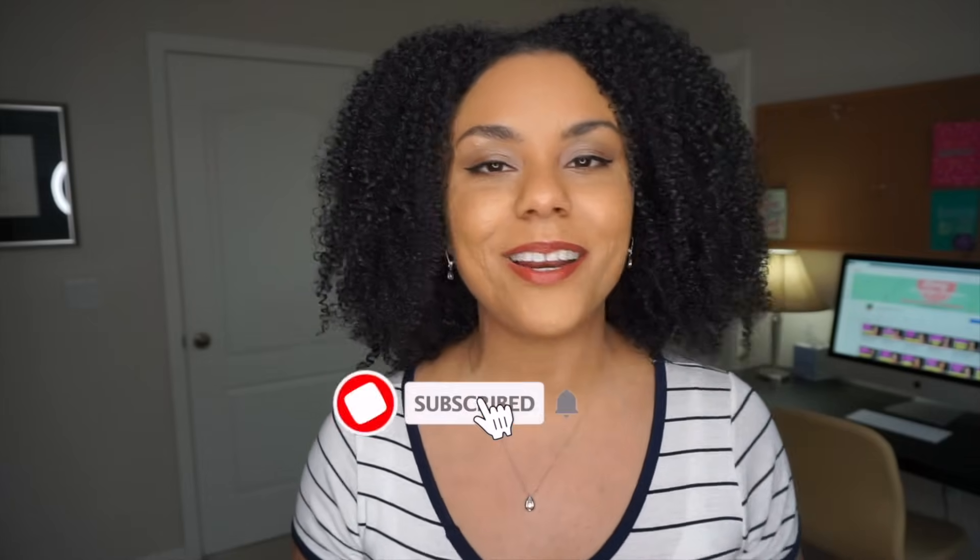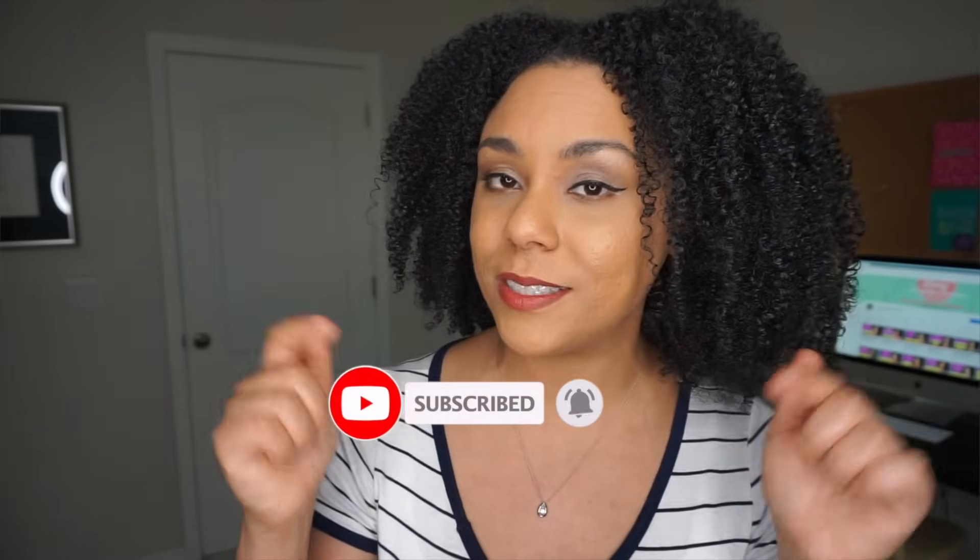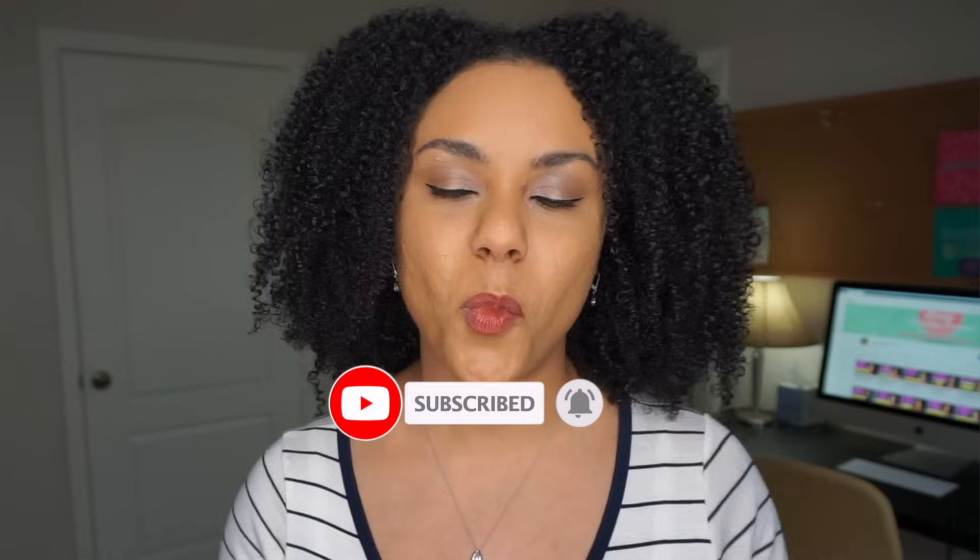But before we get started, if you are new here and you like videos about making money online, working from home and entrepreneurship, then go ahead and subscribe to the channel and also tap on that bell notification down below. This lets you know whenever I post a new video. So without any further ado, let's get right into it.